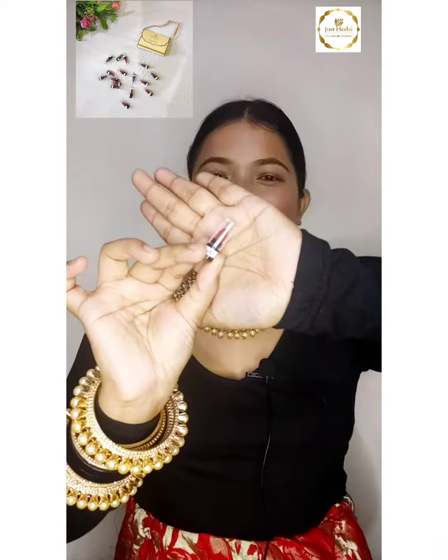The second product is Just Herb's mini lipstick. This is a very small lipstick. It is very beautiful and very cute. The texture of the lipstick is very creamy.